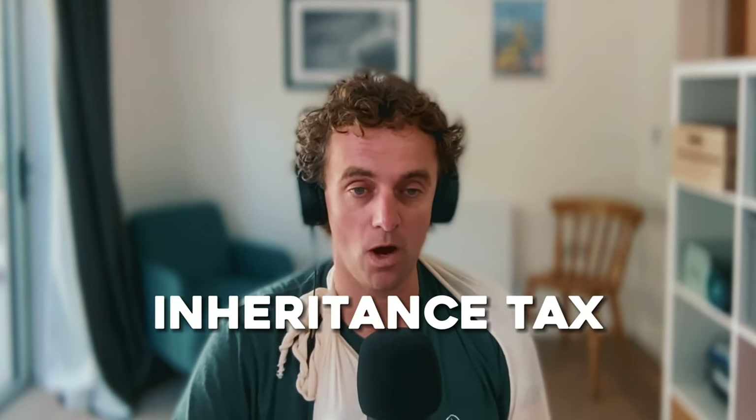Another tax that is often misunderstood and that more and more people are paying these days is inheritance tax. Why is it so often misunderstood, and what are some simple steps that listeners and viewers can take to mitigate its effect? We're being asked more and more about it. The Telegraph is running a campaign to abolish inheritance tax, and it's costing more people more money, especially in the southeast due to house prices. People know a little about it, and that's a dangerous thing.